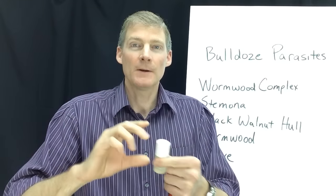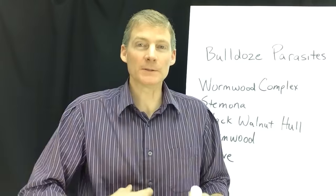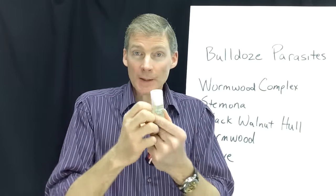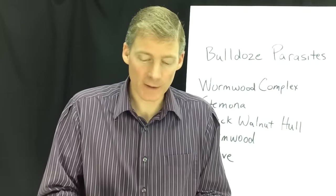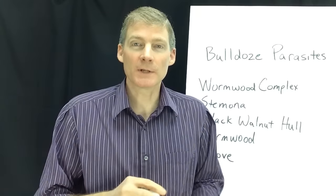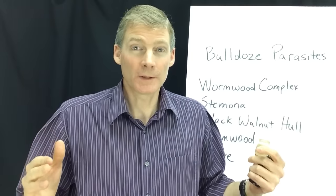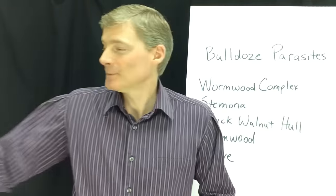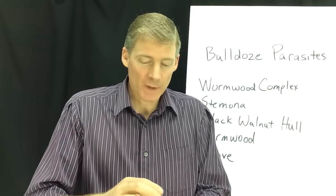If you put one or two drops in an empty gelatin capsule and swallow it, it goes into your stomach and the capsule opens up and wipes out the parasites — it bulldozes the parasites out. If you put just one drop on your tongue, you'd have the freshest breath of anybody in the country, but it might actually hurt because it's so pepperminty.